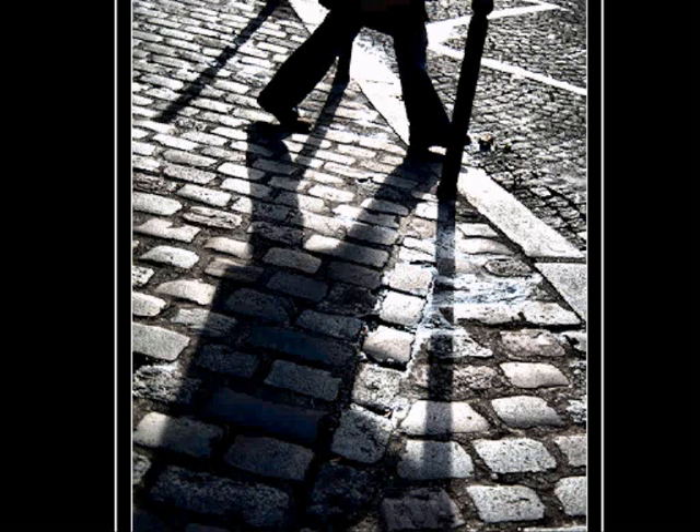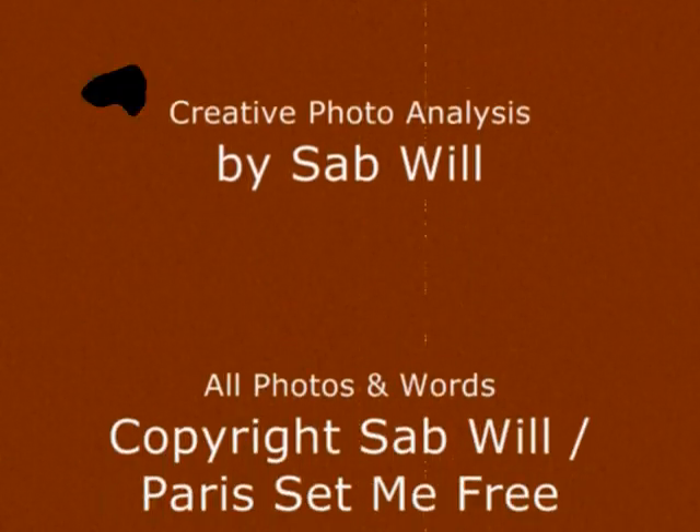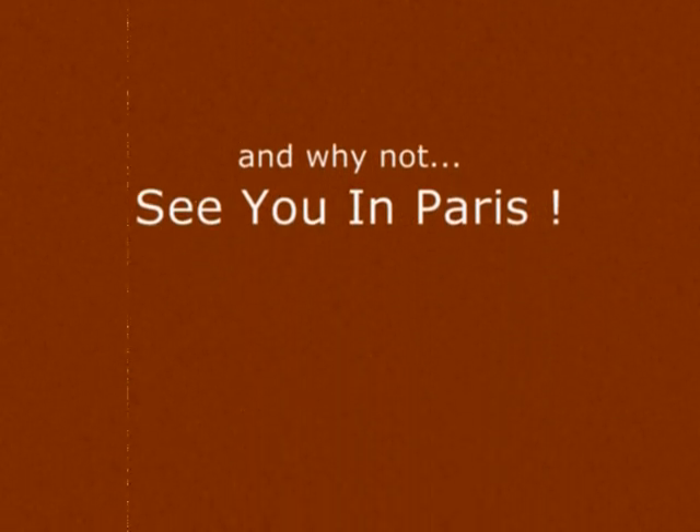Thanks very much. See you again soon on parissetmefree.com and in Paris. Bye!